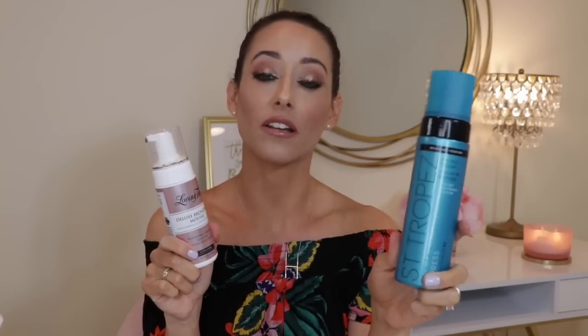Starting with smell: in my opinion Loving Tan wins, though not by much. For cost, Saint Tropez wins — it comes down to $3.48 cheaper per ounce and it's a fabulous sunless tanner. For color, it's a toss-up: if I want a deep tan quickly, Loving Tan wins every time, but if it's spring and I just want a little bronze, Saint Tropez wins. Loving Tan is simply too dark if you're looking for a sun-kissed glow.